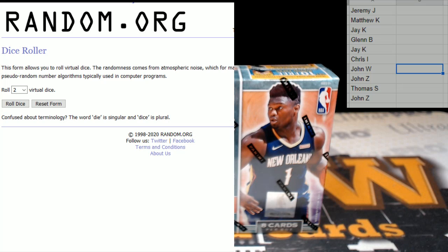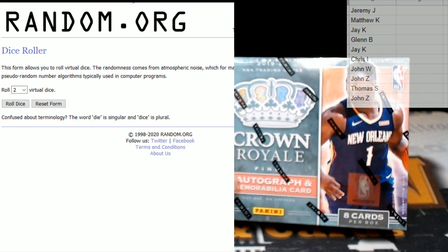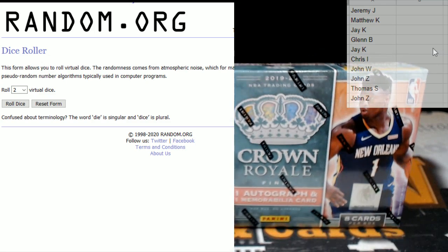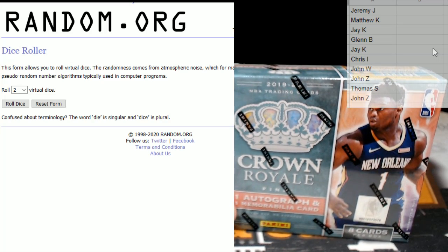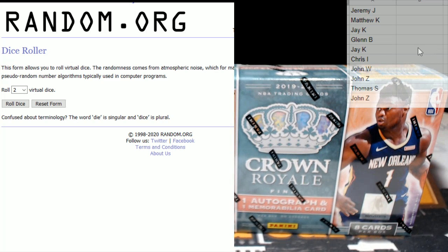Good evening everyone, this is Scott with Prestige Worldwide Sports and Cards, pwwcards.com. We're getting ready to do a single box serial number break of 2019-20 Panini Crown Royal Basketball — this is Crown Royal Basketball serial number break number one. It is Monday, April the 20th. Thanks everybody for getting in the break.